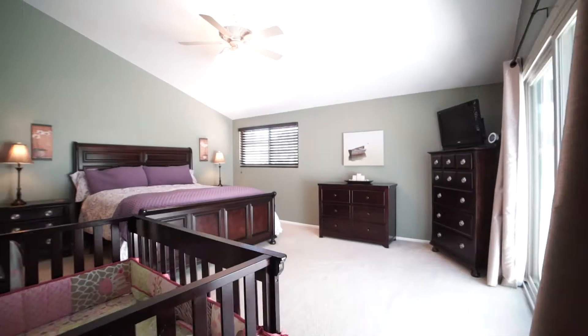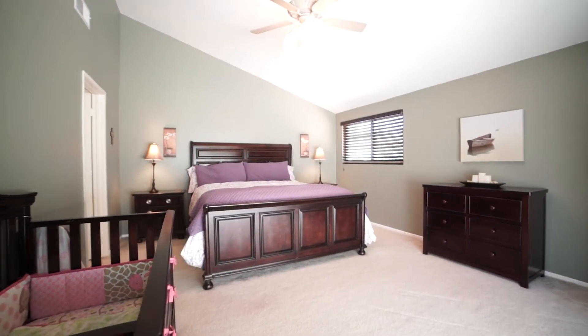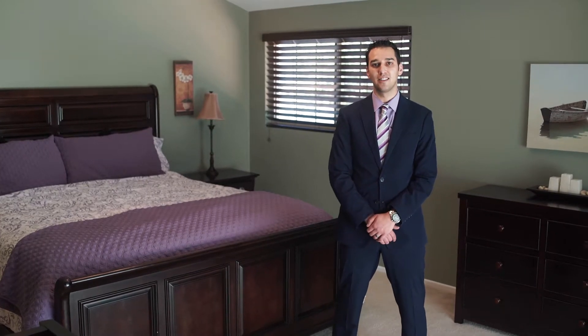Upstairs in the master retreat, you have high ceilings again, a private balcony, and in the master bath you have a deep soak tub and dual vanities.